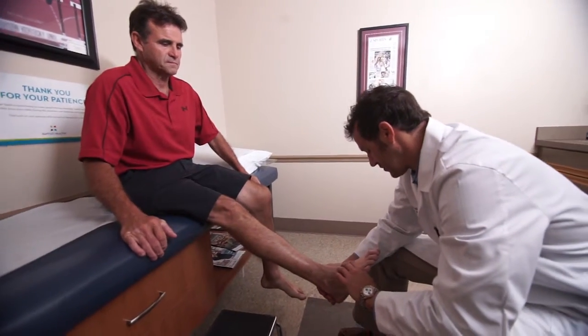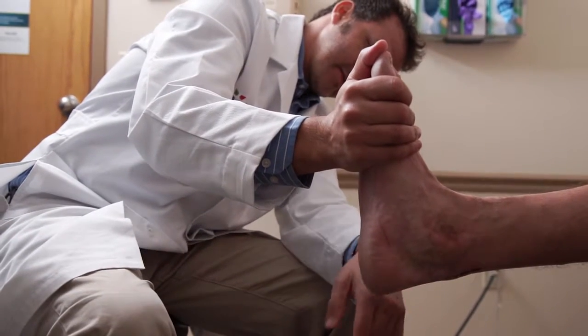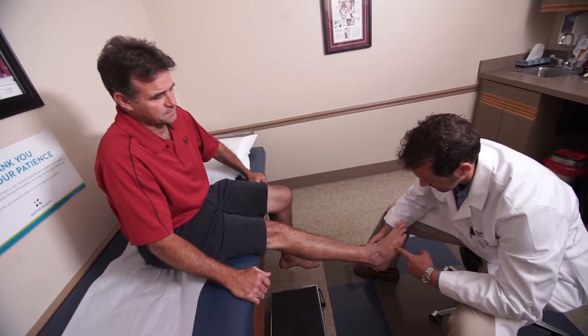Surgically, you can replace several of the joints now in the foot and ankle. The big toe joint, for instance, and the ankle joint — we have good replacement options available now. It's all based off the patient's activity level, patient's goals in life, and how active they are.